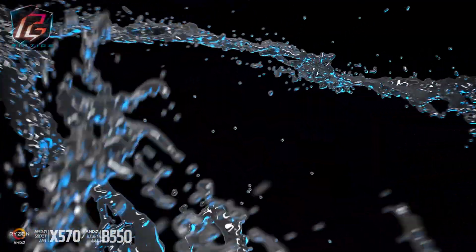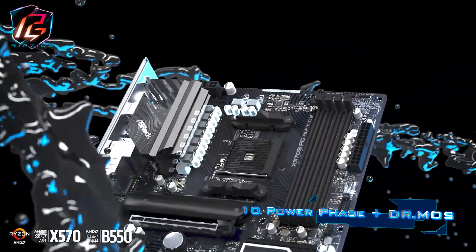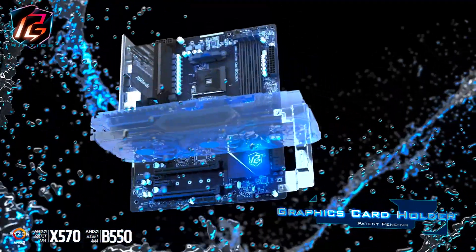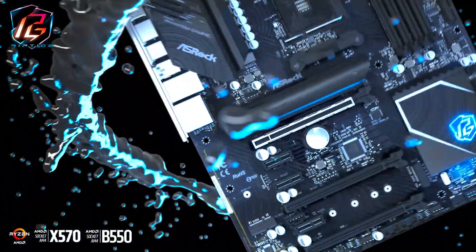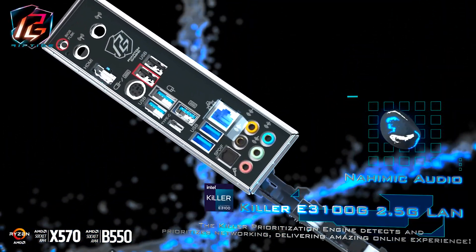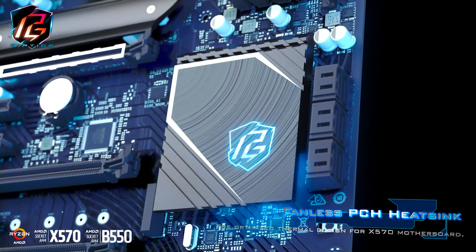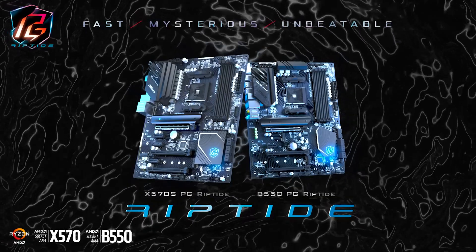Their new X570 and B550 Riptide boards offer 10-phase Dr. MOS power design, their new graphics card holder free in the box, lightning gaming ports for smooth mouse and keyboard inputs, PCIe Gen 4 support with heatsink armor, Killer E3100 2.5G LAN, and a fanless chipset heatsink. Find out more about them at the link in the description below, and thank you to ASRock for supporting the channel.